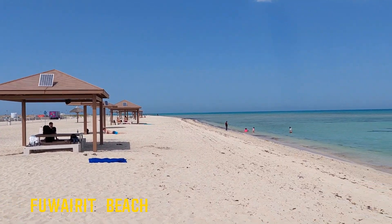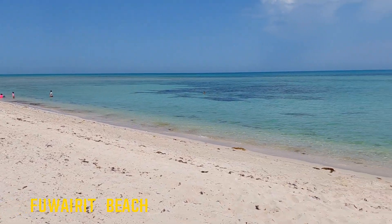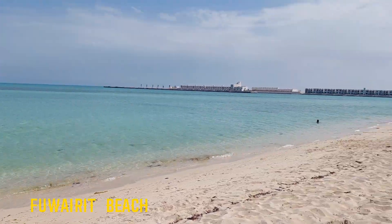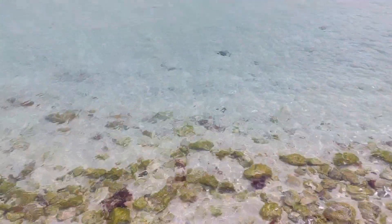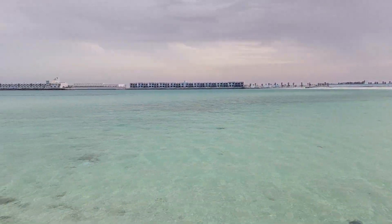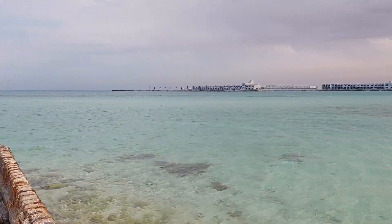Our favorite beach in Qatar — crystal clear water gives you a feeling of being in a tropical destination. It is a photogenic place with a picturesque environment. On the beach, there are amenities like washrooms and sitting benches with shelter from the sun. A few kilometers away, there is a Fueric Kite Beach.